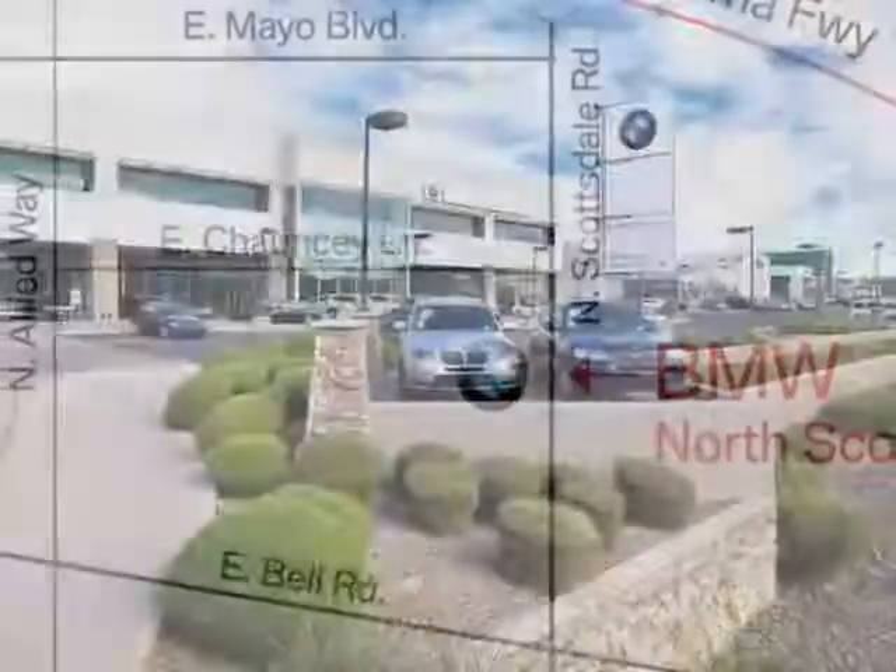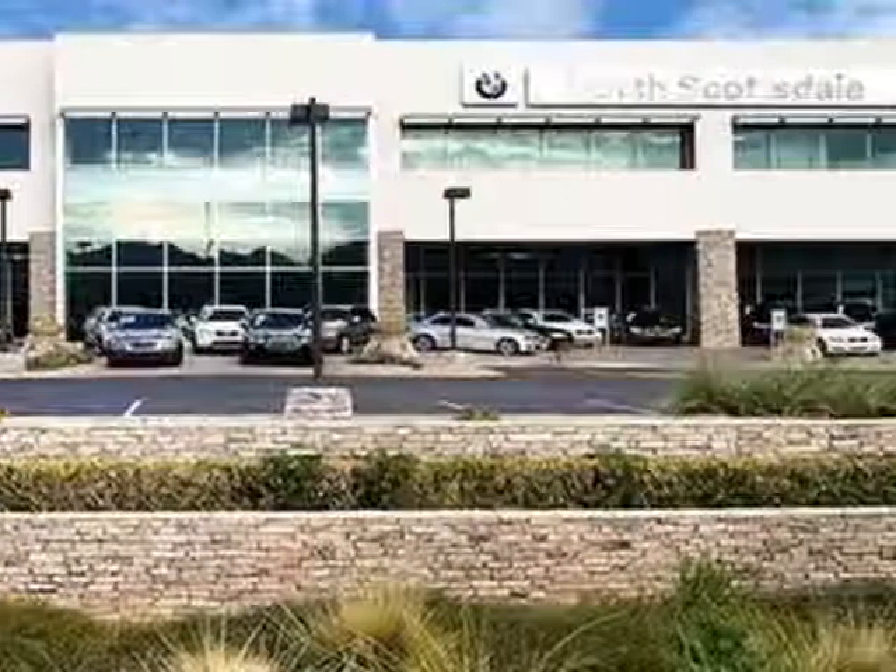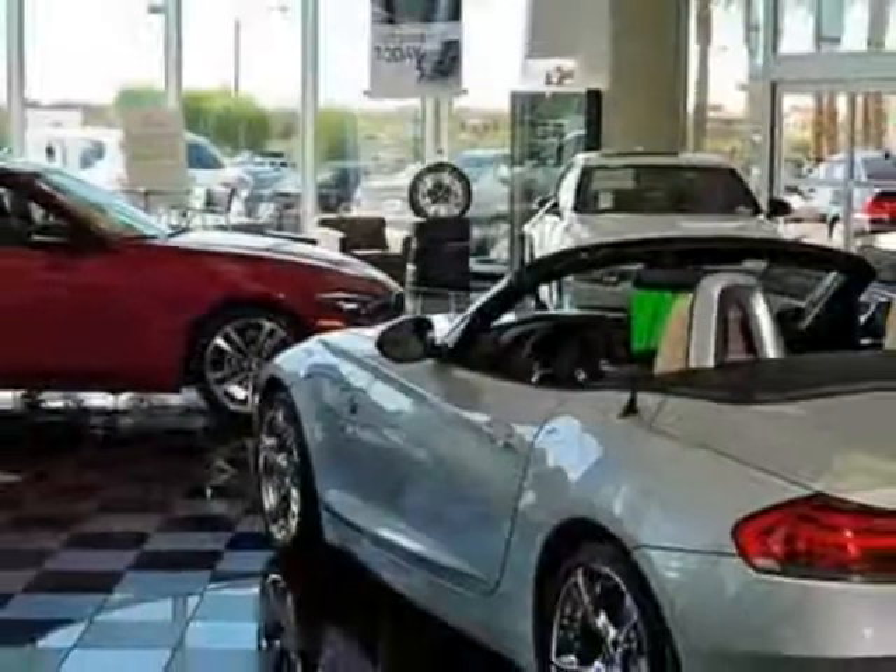This Escalade EXT boasts a 6.2-liter engine and has a 6-speed automatic transmission. Another great feature is that this vehicle uses flex fuel.